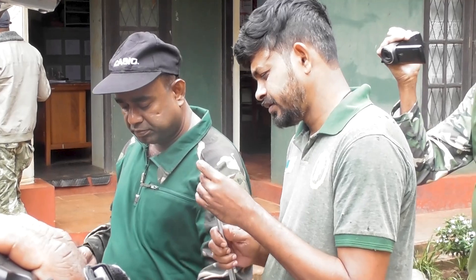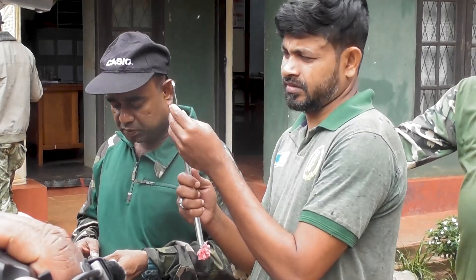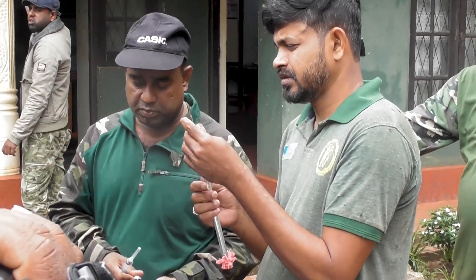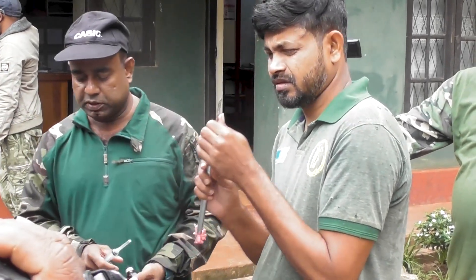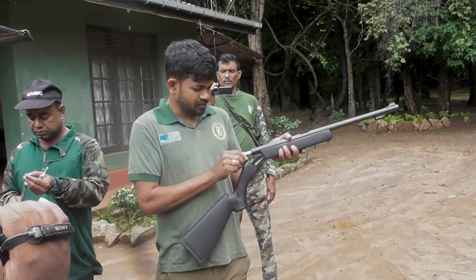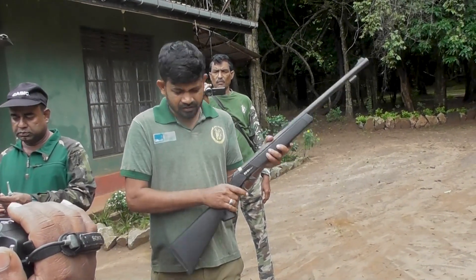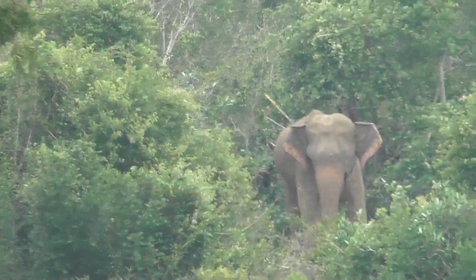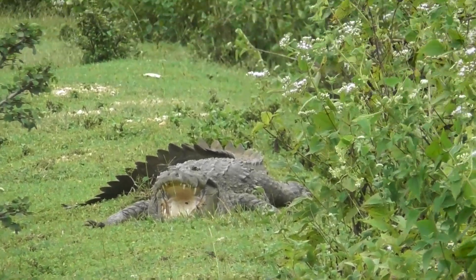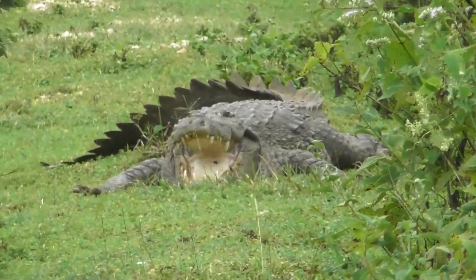Elephants in Sri Lanka live in dense forests, therefore it is often difficult to study elephant habitats and monitor their health. In such cases, installing a GPS device is more useful than tracking the elephant. For these reasons, a GPS collar is attached around the elephant's neck to easily locate the animals.